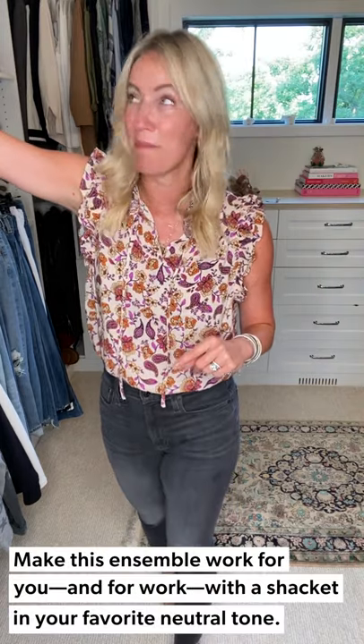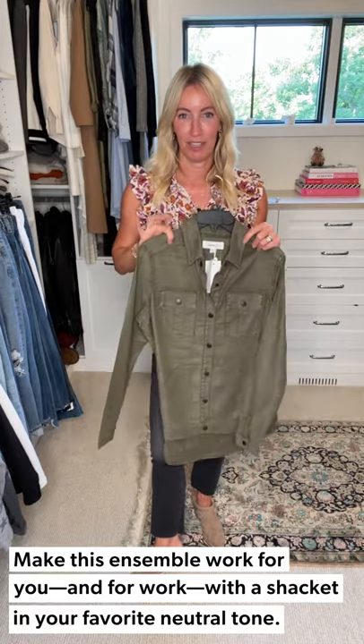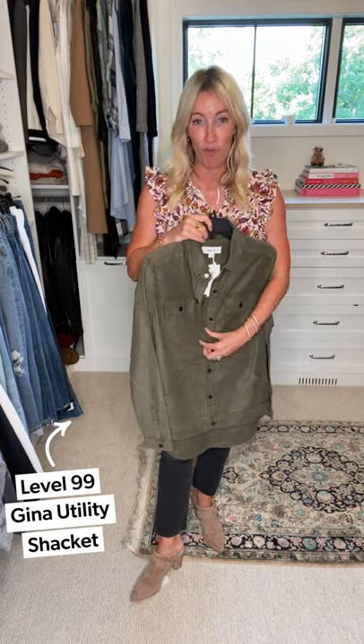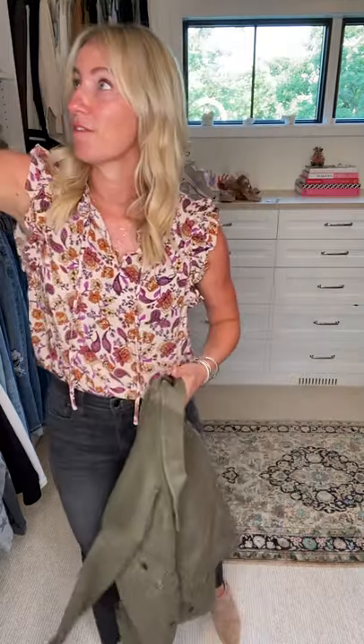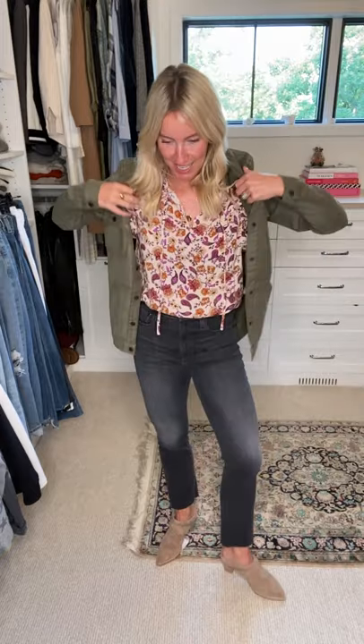I can see this for date night, but if I wanted to switch it out and make it more of a work look, I'd grab my Level shacket — an easy piece to pop on over my printed blouse. It makes it feel a little more professional, or if I don't want bare arms in the office or on Zoom calls. Because these sleeves are so slight, it's an easy piece to pair underneath a jacket.